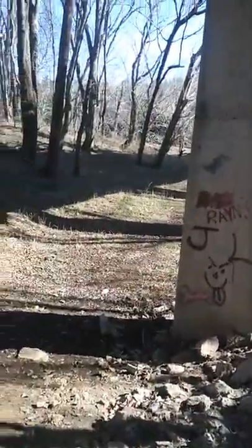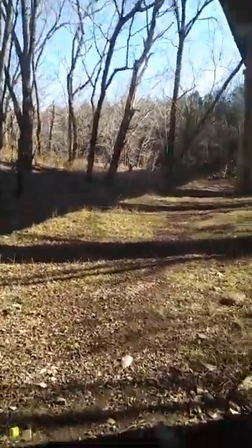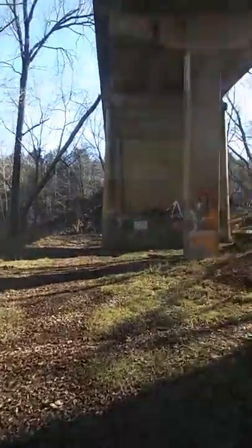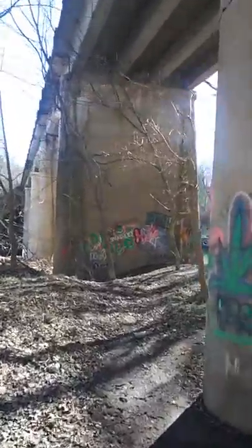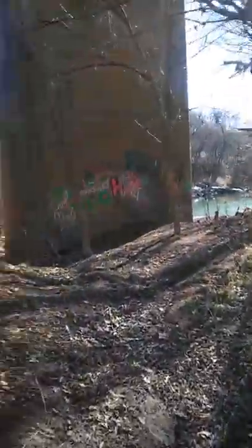We're just checking out a little Columbia gem that I didn't know about, and this is pretty cool. Here we are at the bottom - an old tree fell against it, and some nice graffiti of course. A bridge without graffiti, I mean, it's just like peanut butter without jelly.